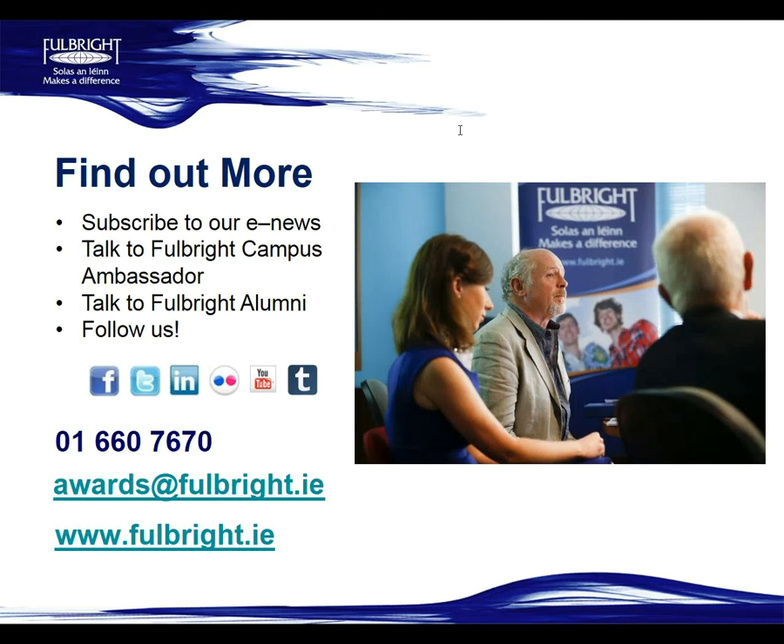We have a webinar about the general Fulbright Irish Awards for 2019-2020. If you haven't watched that already or been to one of our roadshow talks, I'd recommend watching it back because it gives more detail on tips around essays and other things. It's on our Fulbright Ireland YouTube channel.